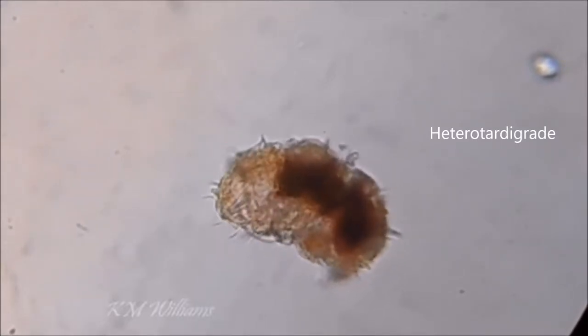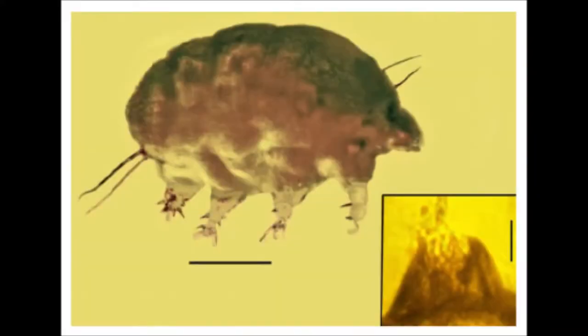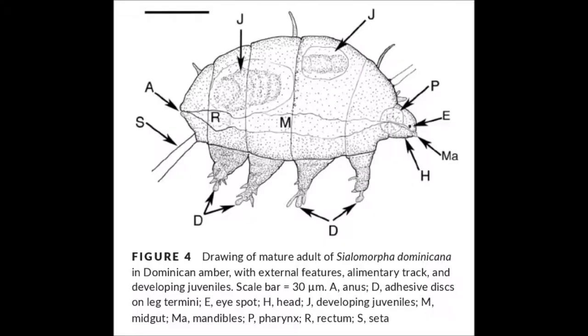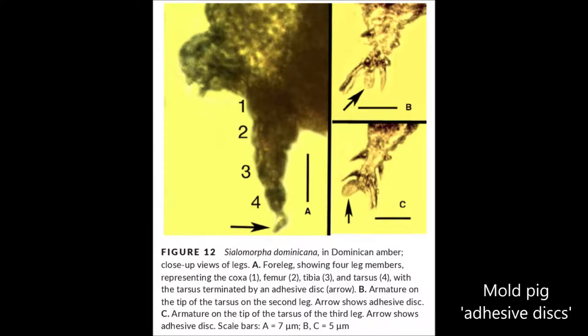But why are these fossils not tardigrades? They've been described as having features in common with both tardigrades and mites, and the authors even included a table of comparison. Taking a closer look at some images from this paper, we can start to see some differences from tardigrades. The head is a lot smaller, and the last pair of legs isn't right at the back like in a tardigrade. The legs in Moldpigs are described as generally shorter and often directed backwards. But what's interesting is that all their legs lack claws, and they end in discs, which can also have a stalk.